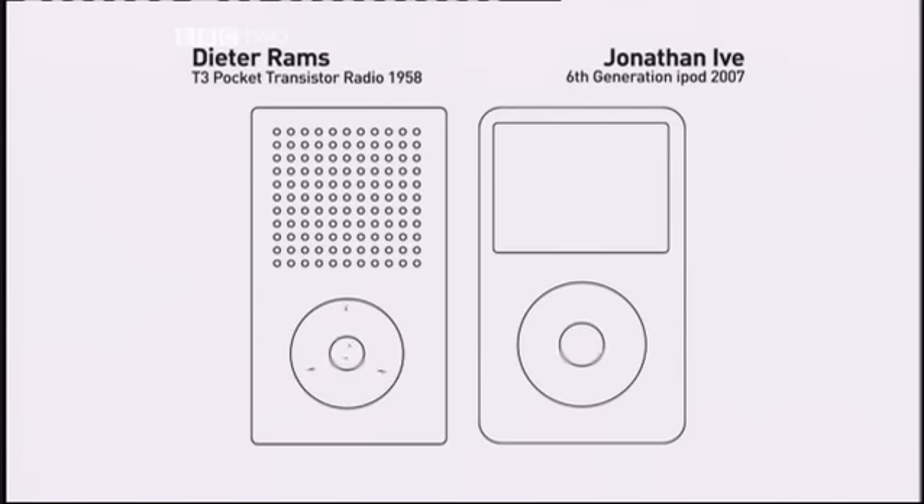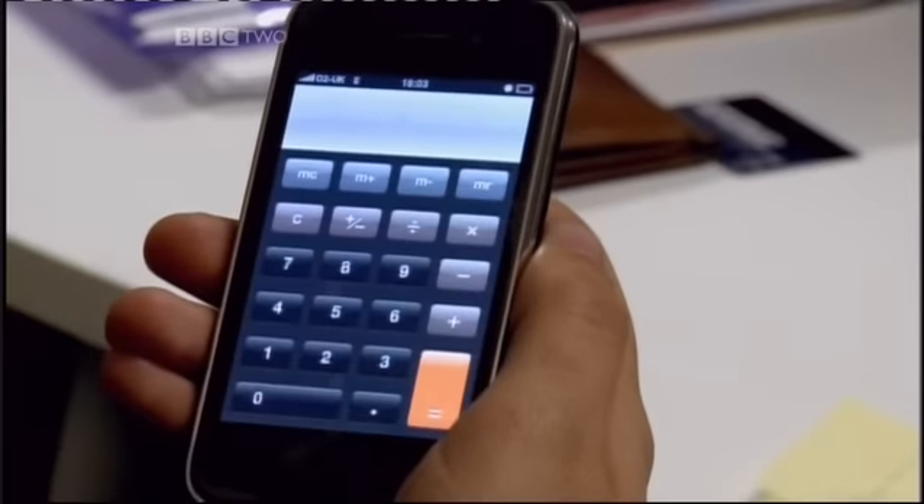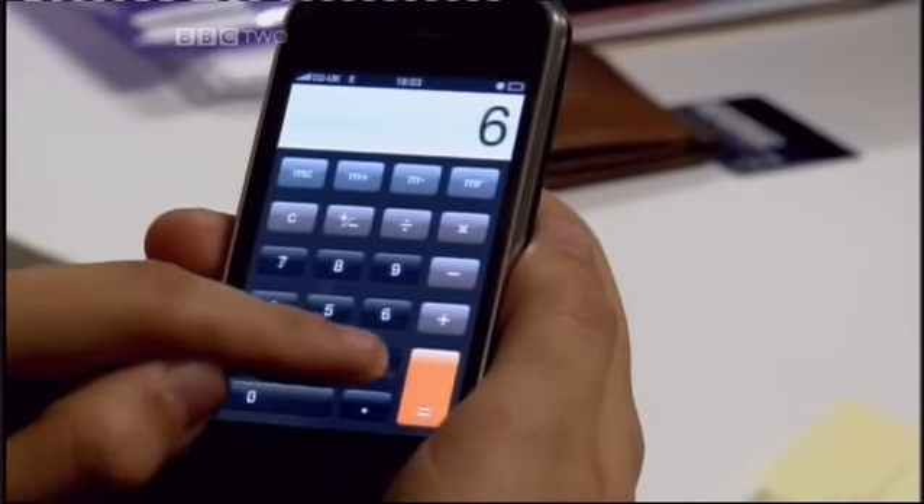Rams' principle of honesty in design means a product doing exactly what it says on the tin — something that's been embraced by Apple Mac. Jonathan Ive, Apple's head designer, is one of Rams' most ardent admirers, and even used a classic Braun calculator as the template for the iPhone app.